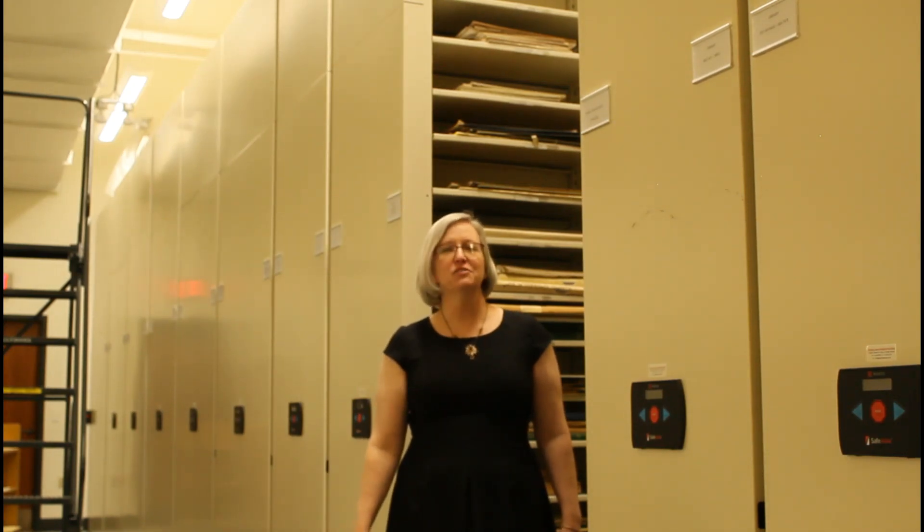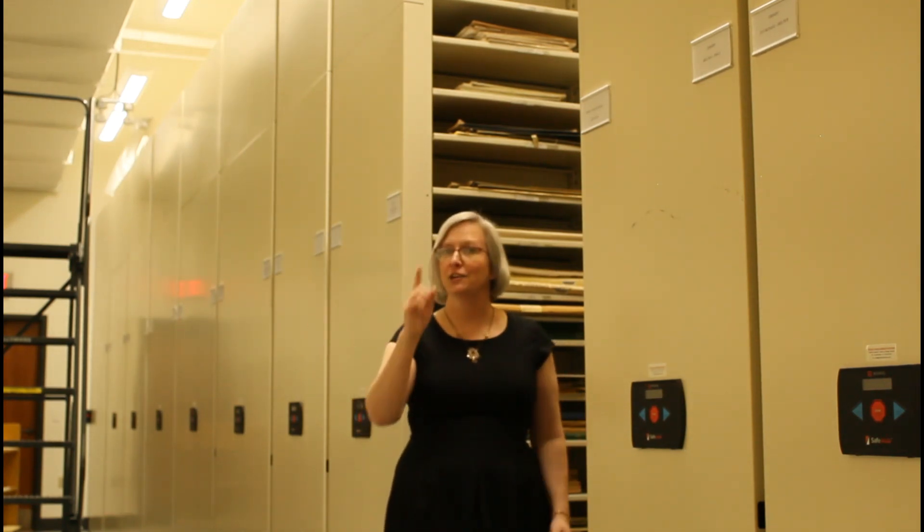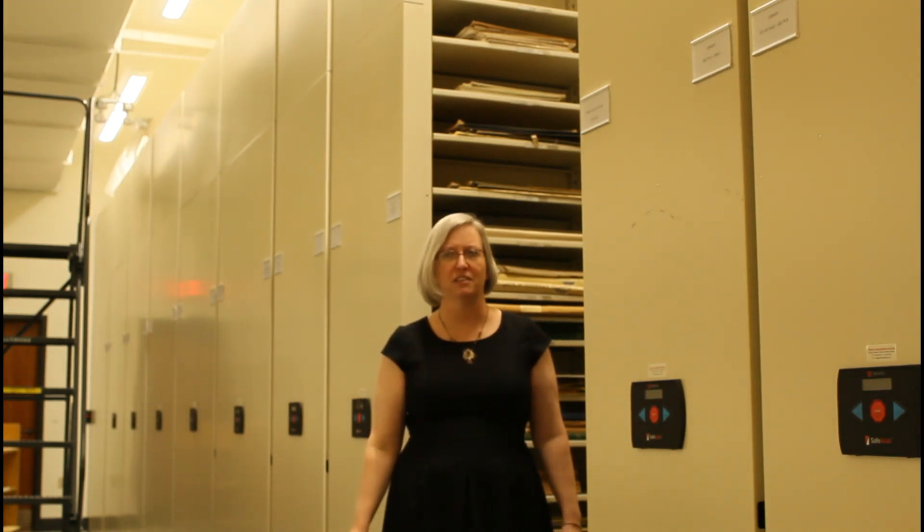Hi everyone, Sarah Goodman here, Museum Educator at Drakewell Museum and Park. Today I'm coming to you from Collections Storage, an area you, the visitor, don't normally get to see as part of a visit here at Drakewell.